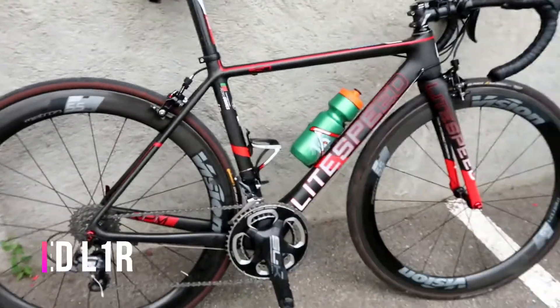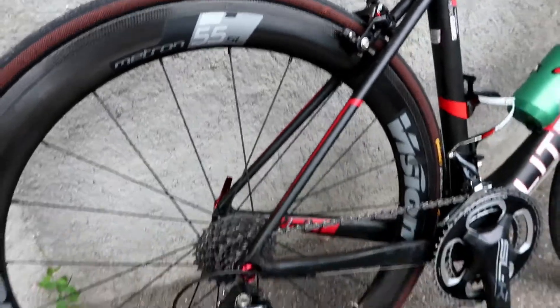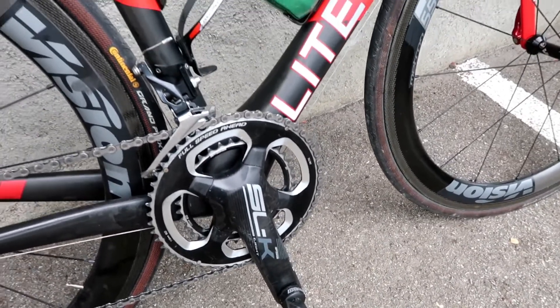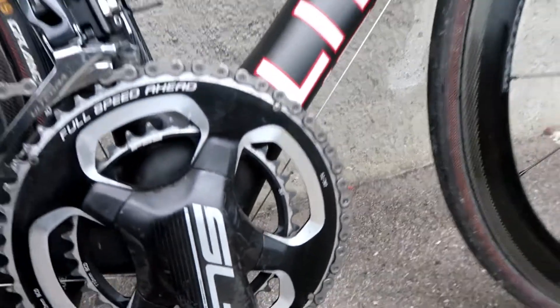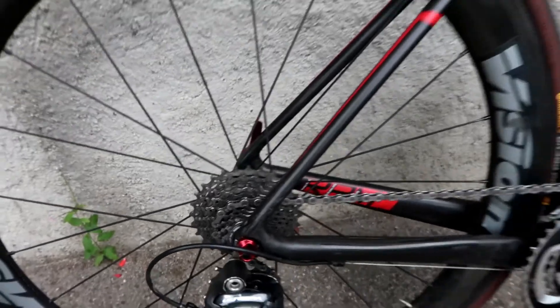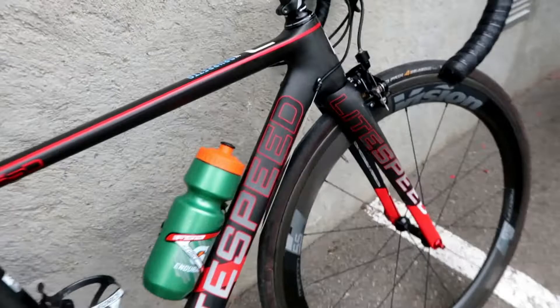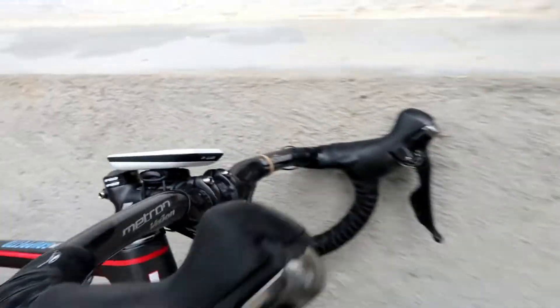Now we'll go over the bike I'm going to use. Obviously it's the L1R from Lightspeed. I'm going to use the Medtron 55SL from Vision. Also from Vision comes the FSA SLK Light crankset — I'm going to use a 52/36 teeth setup, and at the back I'll use a 25 as my largest ring. Brakes are FSA SLK. Pretty much all components come from either FSA or Vision.